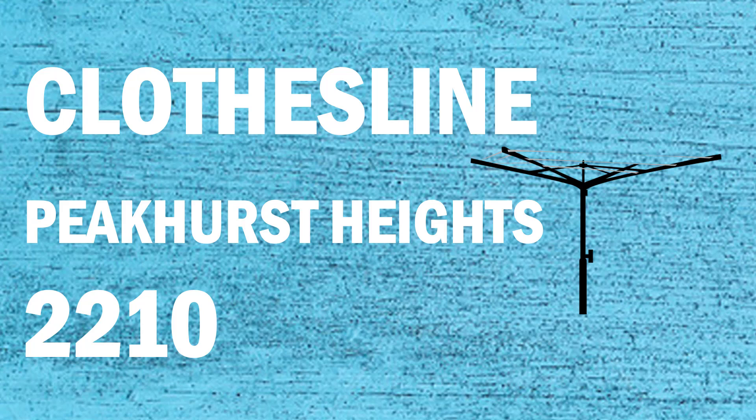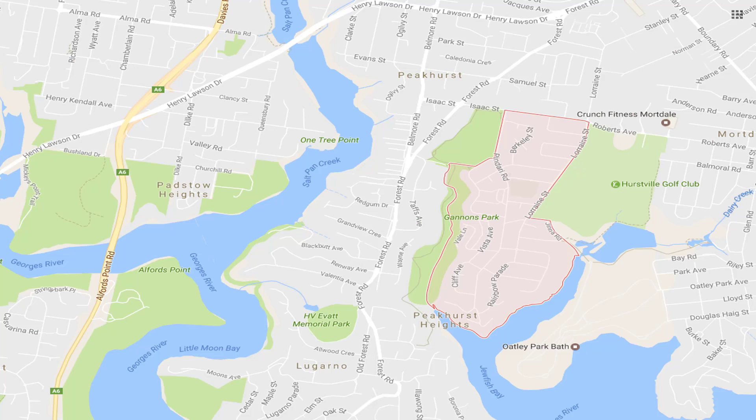If you're looking for a clothesline or washing line in the Peekhurst Heights area of Sydney 2210, Lifestyle Clotheslines can help. We cover the full Peekhurst Heights area and offer a full supply only or supply and installation service if you need help with installing your new clothesline or washing line.